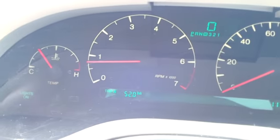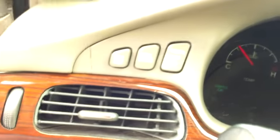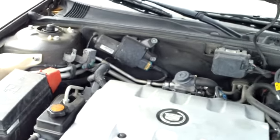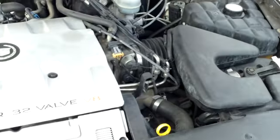Here's your instrument panel. It also has OnStar available. Looking under the hood, it has a Northstar 32-valve V8 engine that's currently running so you can hear how well it runs.